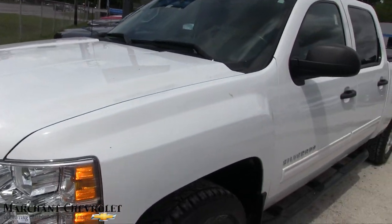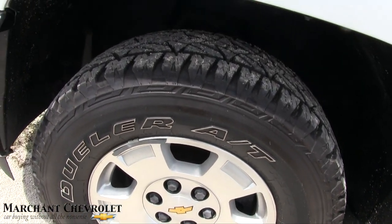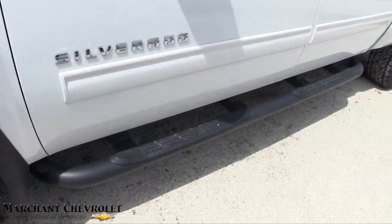Front end's looking nice on this white Silverado truck. I'm liking these tires — these Bridgestone Dueler all-terrain tires. Good-looking tread on them. Alloy wheels, not bad. Running boards, mud flaps.